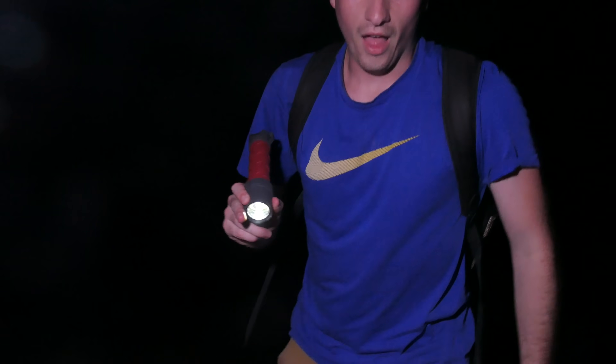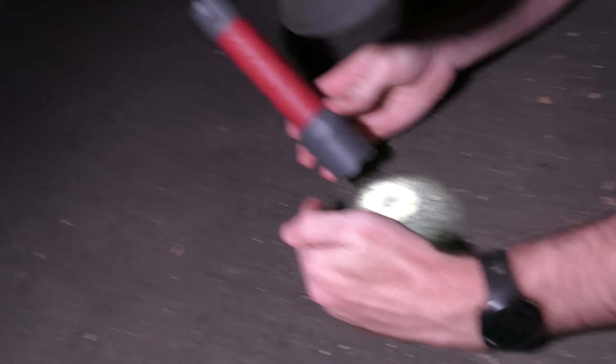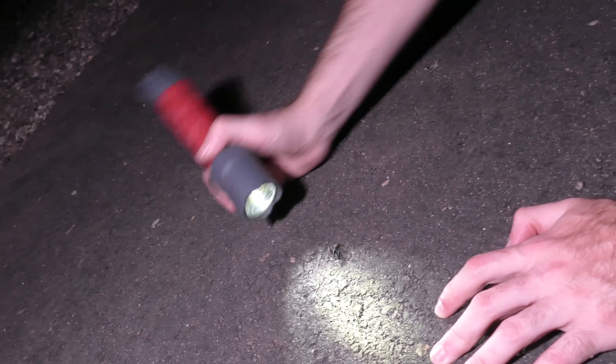Holy crap, we just got done filming the sand spider and then — I need to get close to confirm this. There's no way that's what this is. A very unusual spider. I have to be sure. It does look like what I think it is, but the front legs are throwing me off.